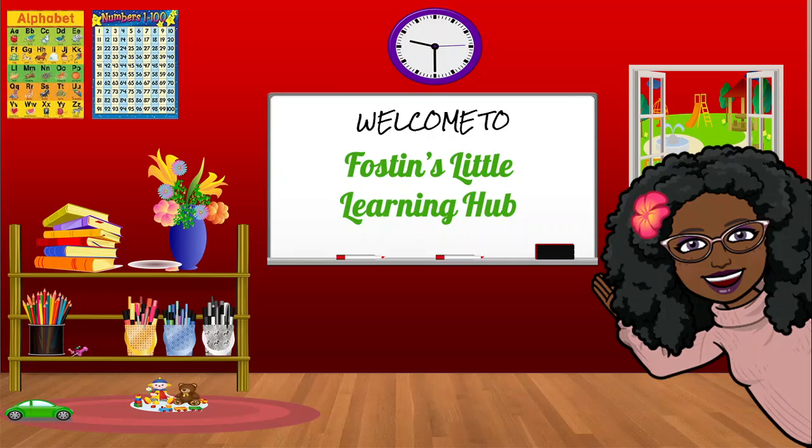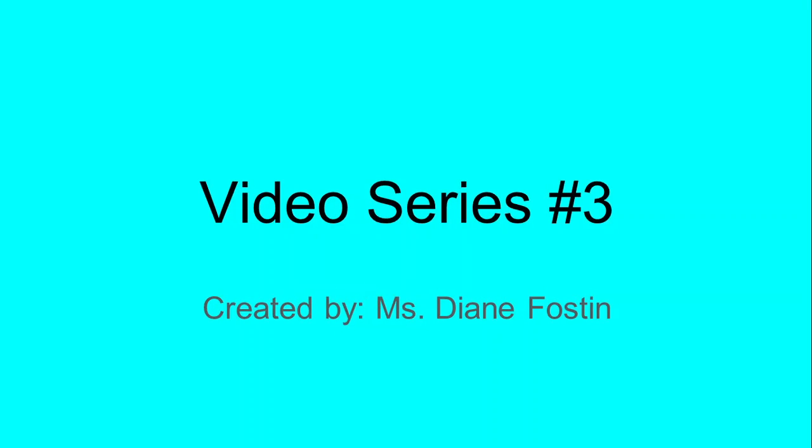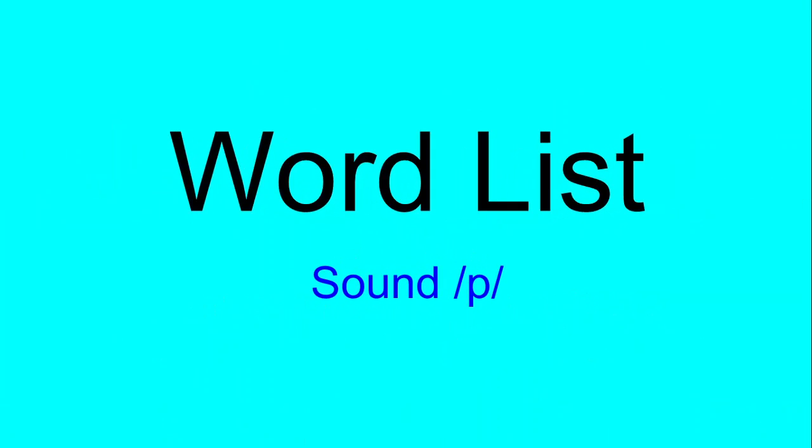Welcome boys and girls to Faustin's Little Learning Hub. This is video series number 3. In this video, you are going to practice reading words with the P sound. Now that you have learned the sound P, let's start reading.